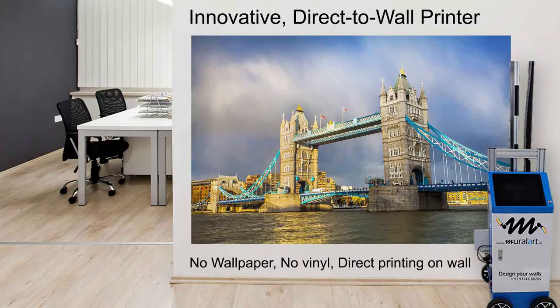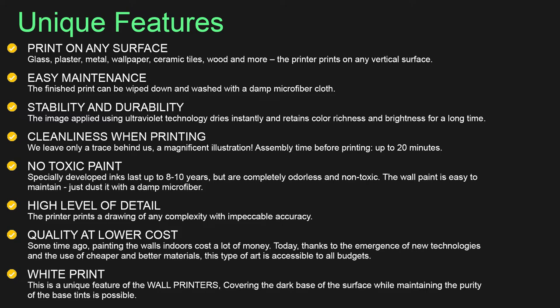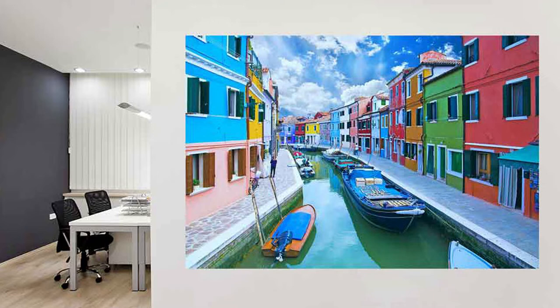What can our wall printer do for you? Our innovative wall printers are rapidly beginning to capture the interior designing world and it's a relatively new idea. Our wall printer can quickly produce long-lasting murals on any surface, indoors or outdoors.